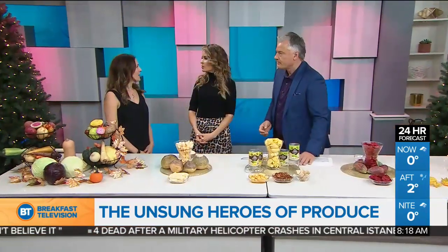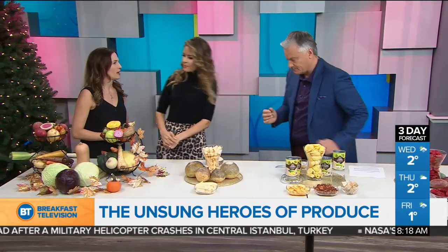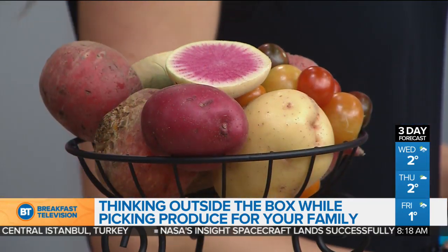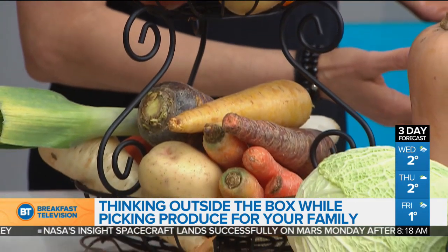We go to the same old tried-and-true. So because we live in Canada, we can't grow produce all year round. What farmers do is when they can grow it, they'll grow it in abundance and then put it into a warehouse and pull from it all year round. That's why we can have butternut squash in the middle of January or February.